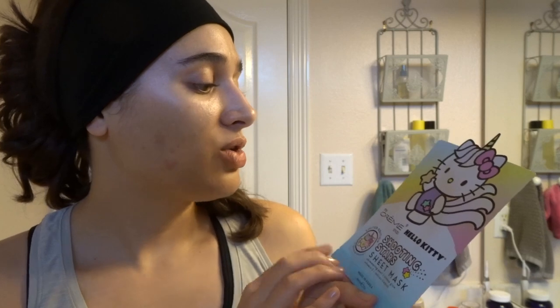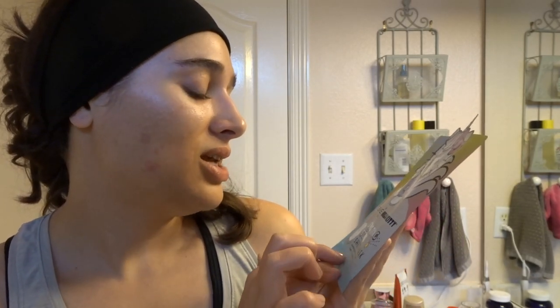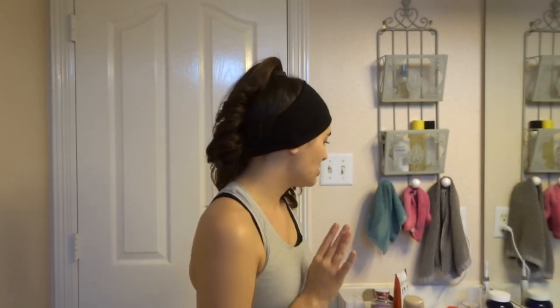To finish it off, I will be using a sheet mask today — I feel like my skin just needs a little bit of a treatment and I love doing masks on the weekends. I'm going to be using the Cream Shop Hello Kitty Shooting Stars sheet mask. It says intense glow and reduces blemishes. That is all the products I wanted to show you before we hop in the shower, so let's go ahead and get in. I'm going to put some ambient lo-fi music in the background — enjoy the little shower sequence.